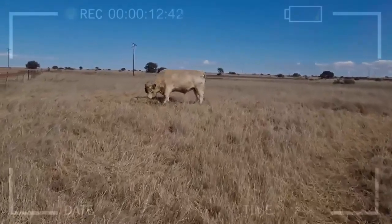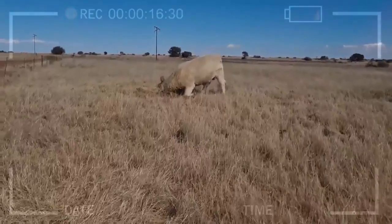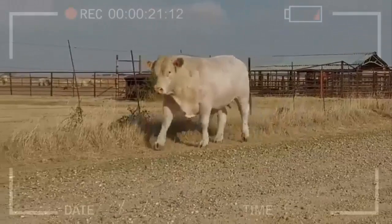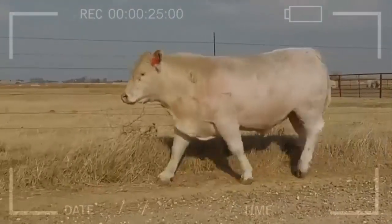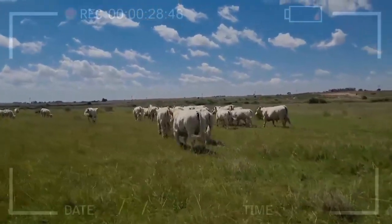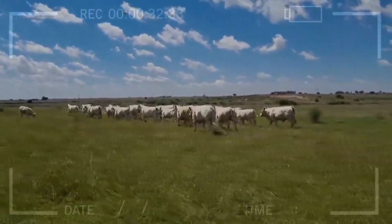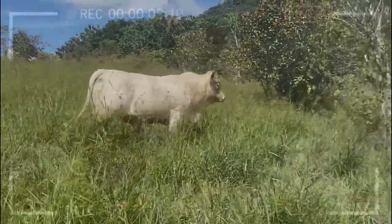In addition to its size, the Charolais breed is also known for its ability to produce large quantities of milk. Charolais cows can produce around 8,000 liters of milk per year, making them one of the most popular breeds for milk production in Europe. Another characteristic is its ability to adapt to different climatic conditions and to feed on low-quality pastures and forages, making it ideal for sustainable production in rural areas.